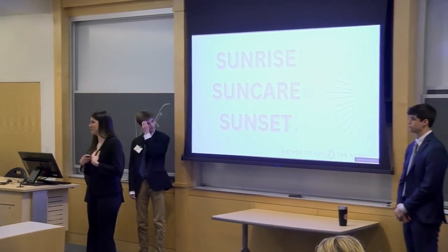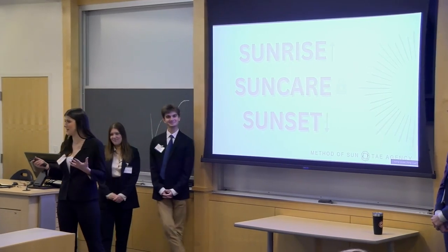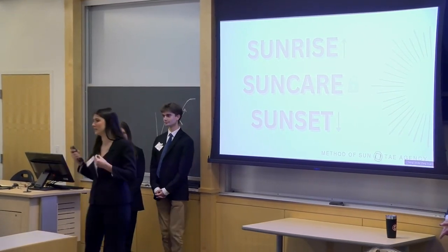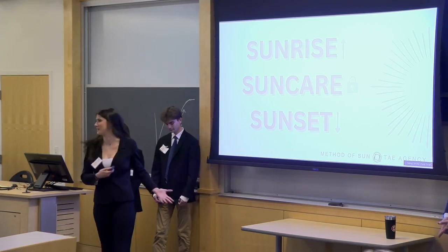Hi, everyone. My name is Alexis Kimmel. I'm the brand director for Method of Sun, and both of our teams wanted to welcome you all in and thank you so much for coming to hear our semester-long project, this campaign.